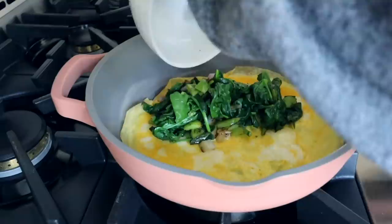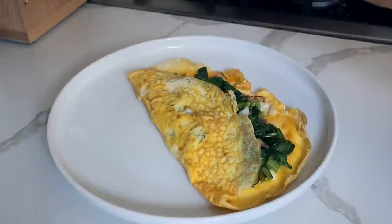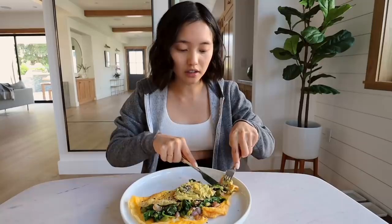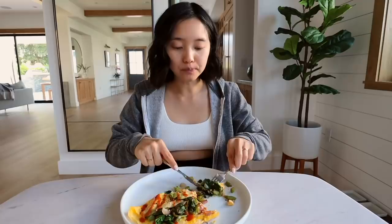For breakfast I don't have anything too groundbreaking — this is my two-egg veggie omelet. Inside we've got some red onions, green bell pepper, spinach, and a little bit of avocado on top. Let's give this a go. This breakfast is satisfactory.